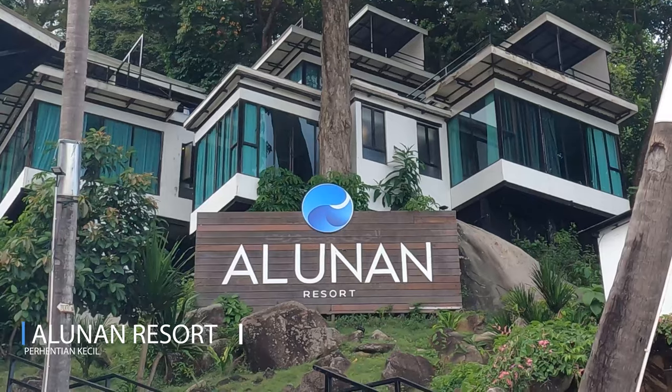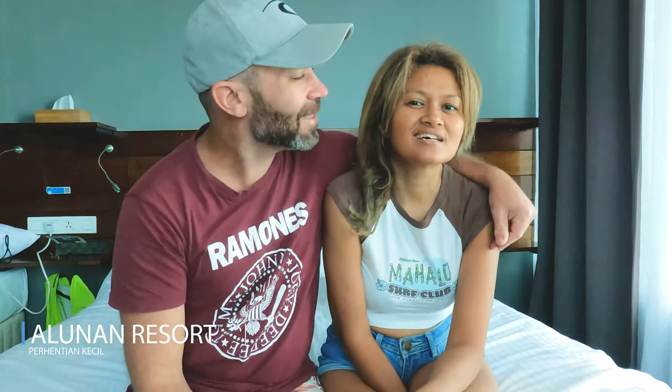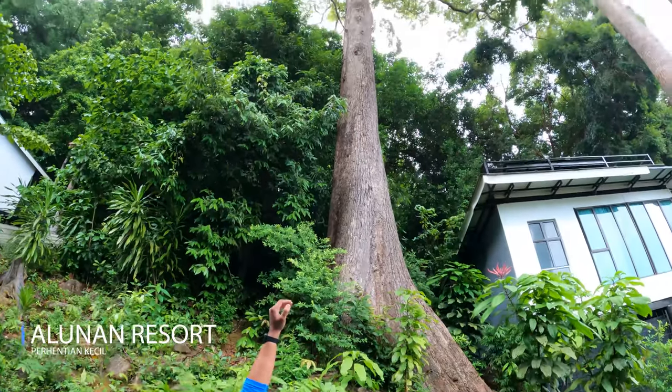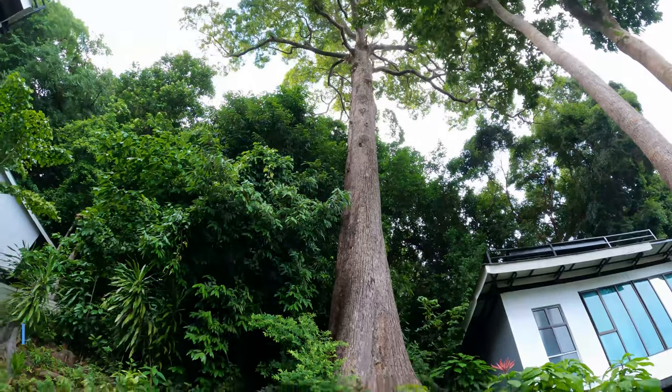Good day guys, today we are staying in this beautiful resort called Arunan, which is located on a small island. This resort was built in 2015 and it's very special — they did not cut any trees and built the resort all around them. So it's amazing. Before we show you the resort, we're going to show you our room.